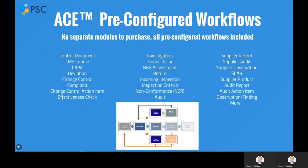Touching on our pre-configured workflows, we have provided a list of some of the pre-configured workflows included in your purchase of ACE. Some of the most popular workflows include control documents, learning management system or training course, CAPA, deviation, change control, complaint, audit, audit finding, and more.